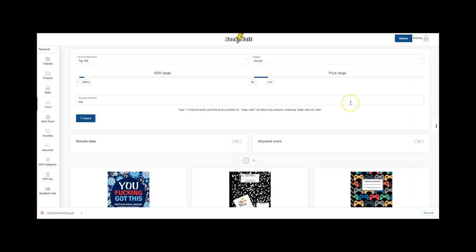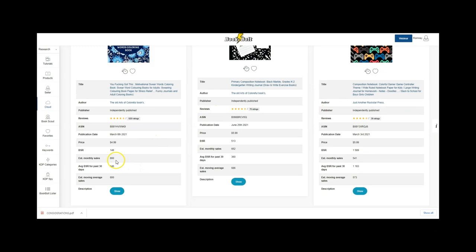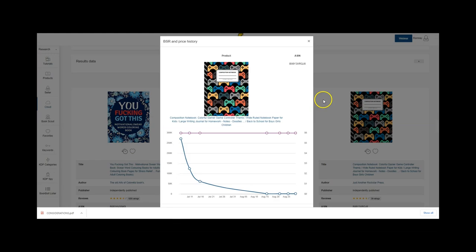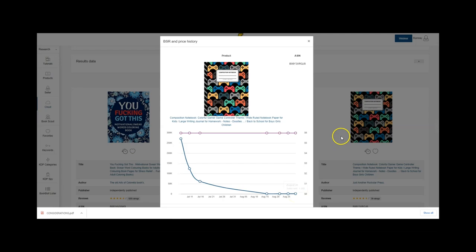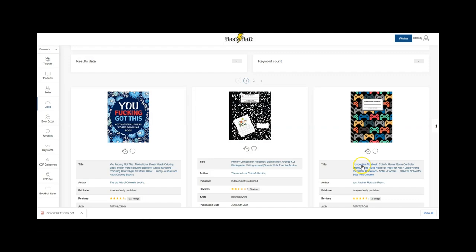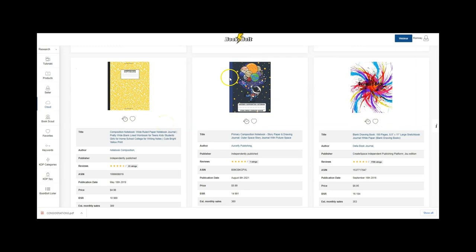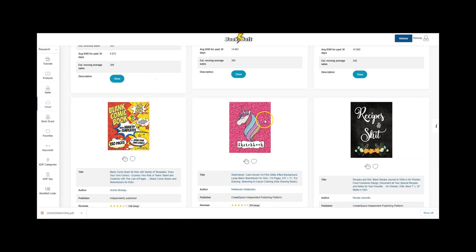These results come up and give us ideas. The average BSR past 30 days: 146, 360, 1,589. You can click a button to get tracking data — for example, one book remained at $5.99, and on July 6th was ranked 271, then by August 29th it was 1,589. You can click the link to go straight to the book. Common themes start to emerge: unicorn composition notebooks, comic books, homeschool planners, unicorn journals, and more.